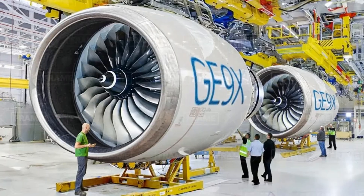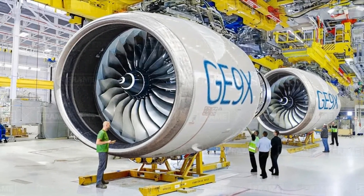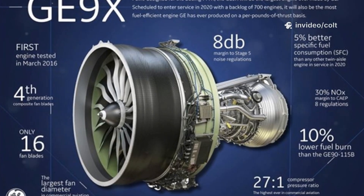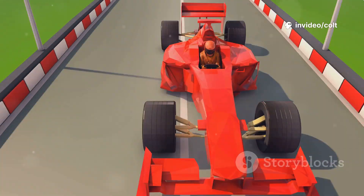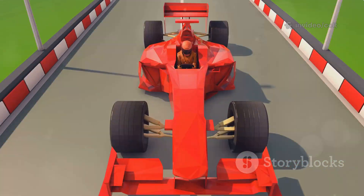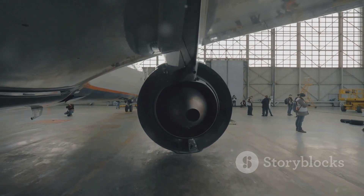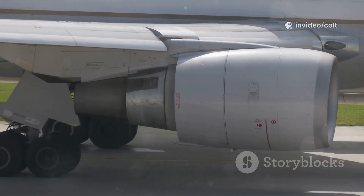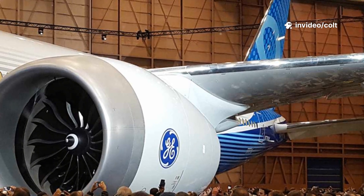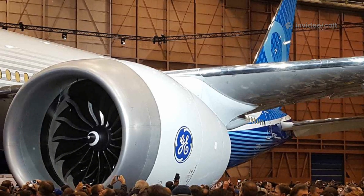Now let's talk power. The GE9X is the most powerful commercial jet engine ever built. It generates a staggering amount of thrust, enough to make your eyes water. The combined horsepower of every Formula One car wouldn't come close to its power. This engine is a statement, a declaration of intent from GE Aviation. They aim to create something that would redefine long-haul flight. Bolted to the Boeing 777X, the GE9X is the heart of a new generation of air travel.